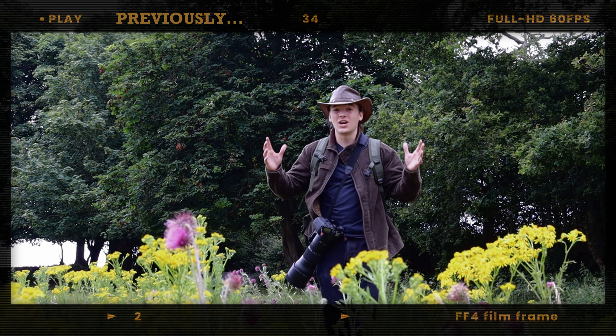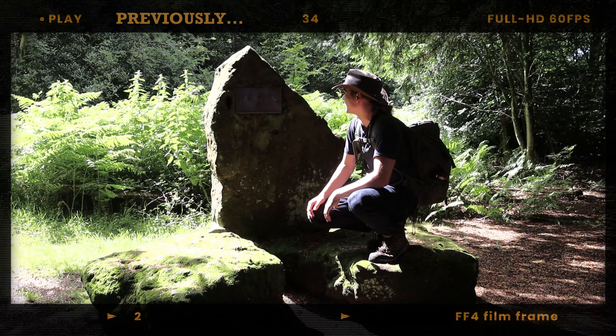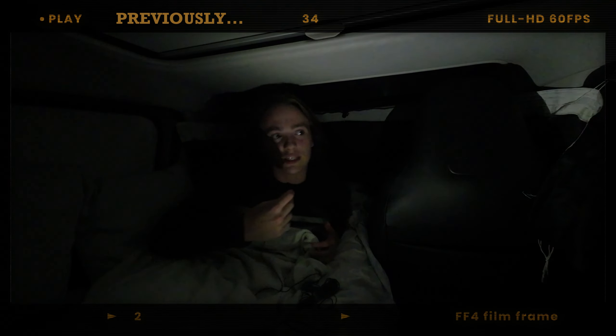These views are just amazing. We have come to the highest point, to the summit of the Chilton Hills. It's hot, but it's nice. I'm proud of myself. I'm imagining I'll sleep very well after such a long day today.